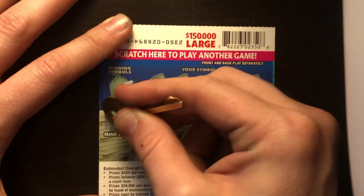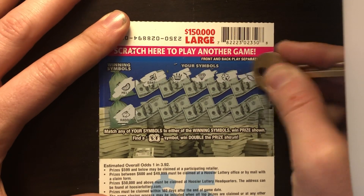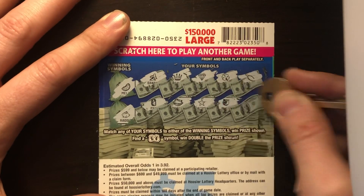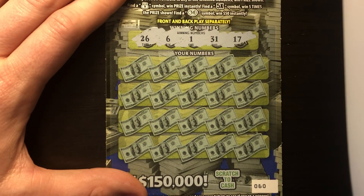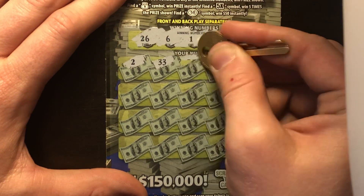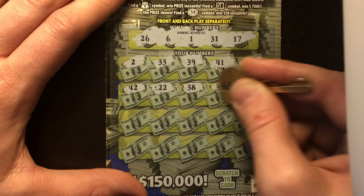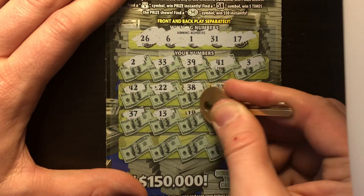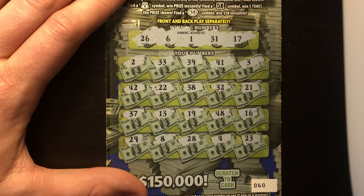Ticket 60 — let's get into the really good section of this book. Back scratch: melon and a rabbit. Got banana, crown, diamond, clover, wishbone, pineapple, cookie, star, plum, and horseshoe — nothing on the back. Front: looking for 26, 6, 1, 31, and 17. Scratching — 2, 33, 39, 41, 3, 42, double deuces, 38, 32, 21, 37, 13, 19, 48, 16, 29, 8, 28, 4, 23 — looks like a loser. Winning about every other ticket.